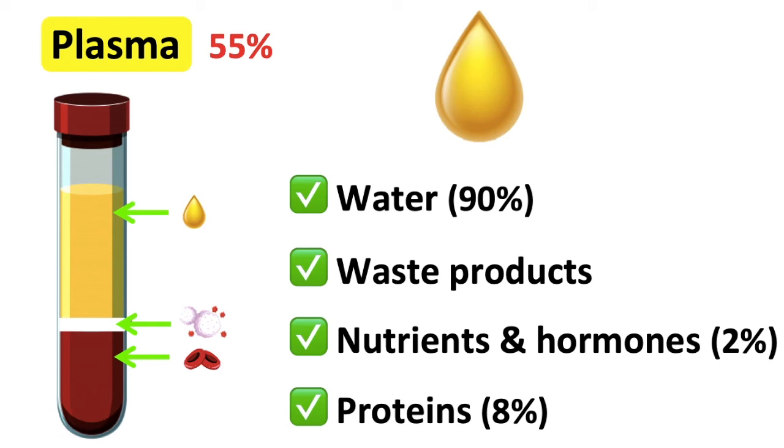Blood plasma carries out many important functions, some of which are removing waste products, transporting carbon dioxide from respiring cells to the lungs, transporting urea from the liver to the kidneys to be excreted, and distributing heat all around the body.